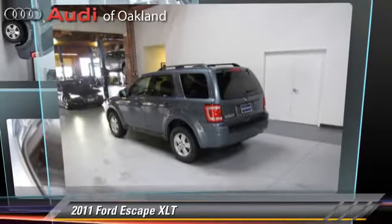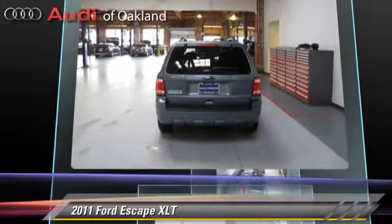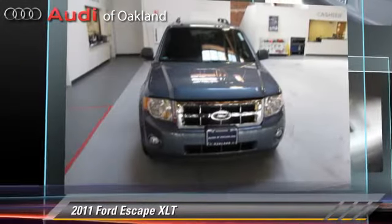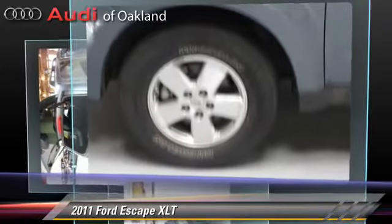The 2011 Ford Escape XLT, powered by a 2.5-liter four-cylinder engine with a six-speed automatic transmission. This vehicle has fewer than 55,000 miles on the odometer and gets up to 26 miles per gallon.